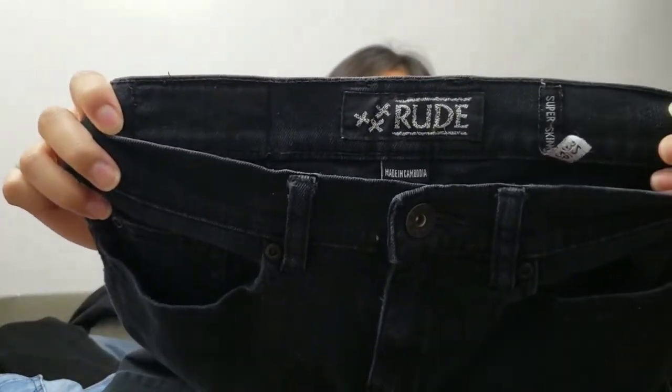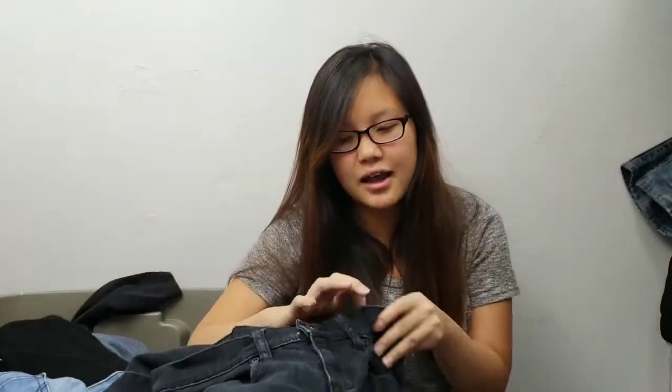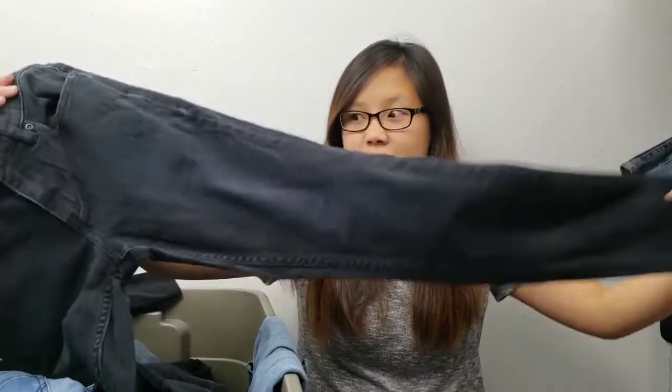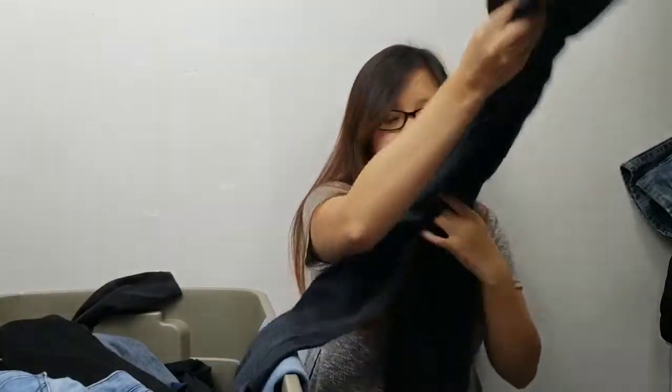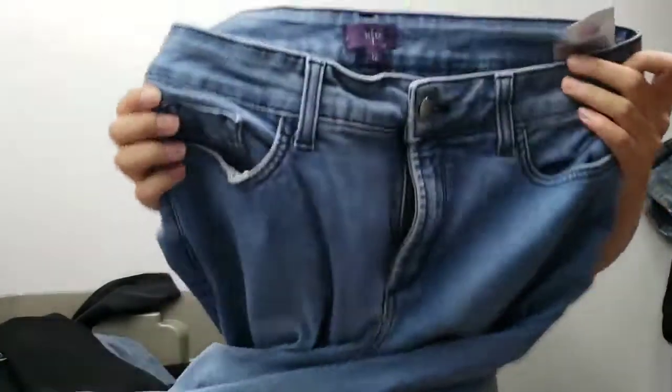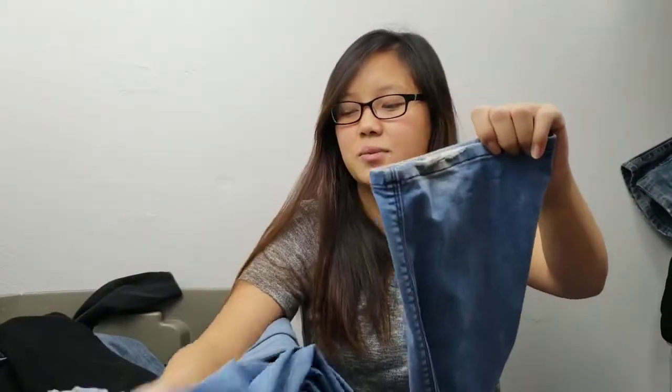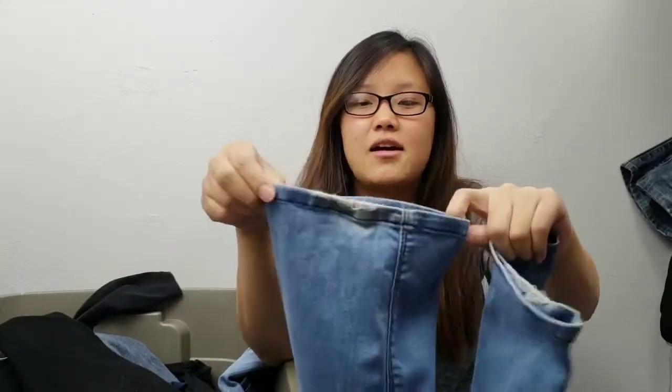This is a jean from the brand Rude, which I think is carried at Hot Topic — a new brand to me. It's black and skinny; I'm hoping to get $10 to $15 for it. Then this is my first Not Your Daughter's Jeans. I actually found another one the same day but it was too worn, so I didn't pick it up. This one does have some flaws on the bottom — wear and tear — and I did note that in my listing.